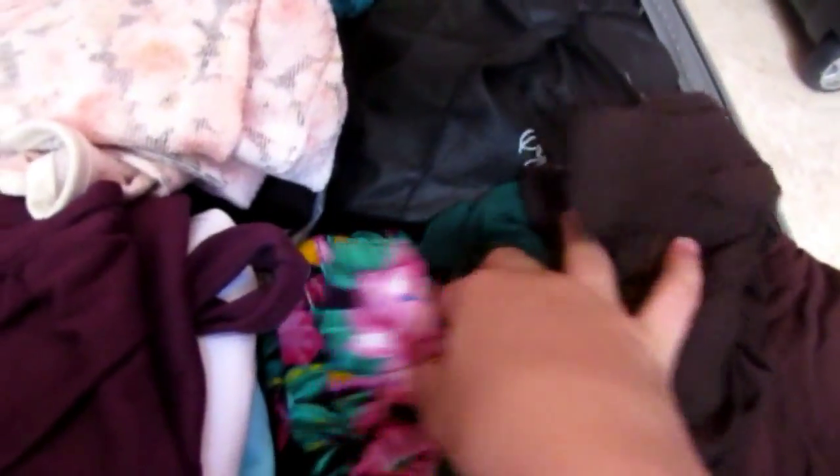Over here I have these — they're not actually pants but they're like three-quarter length. They're really flowy, that's why I took them, and I have them in brown and green. Then I have three pairs of shorts, and I need one more pair but it's in the washer right now.